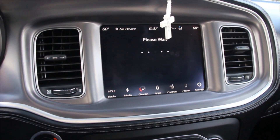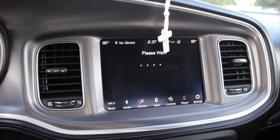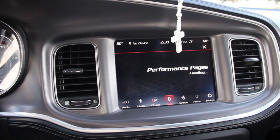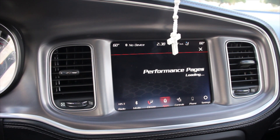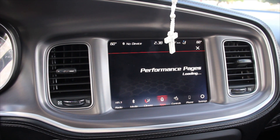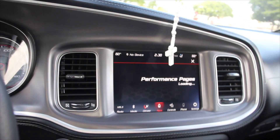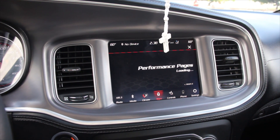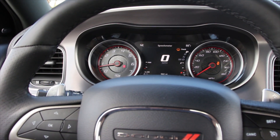On the performance pages, which is loading right now — it does take a little bit of time to load. On this page, you can set up a whole bunch of different things. You can see the gauges and change what gauges you want to see — horsepower, what gear you're on, the G-forces. You also have a dyno page in it, which is really cool. I never use the dyno page because the car is bone stock, so I don't really know what I could do with it.